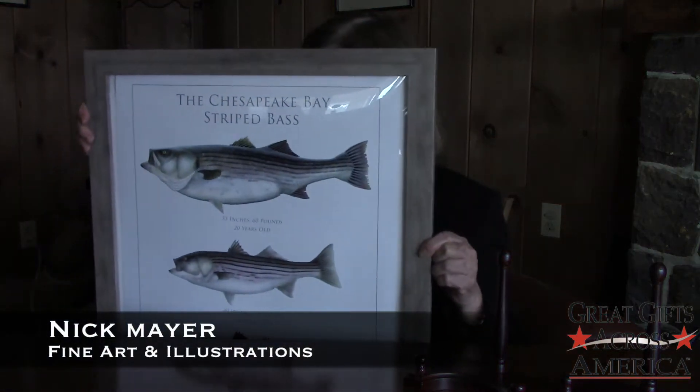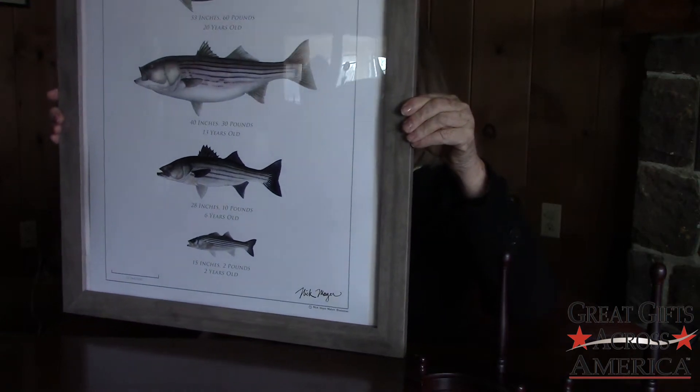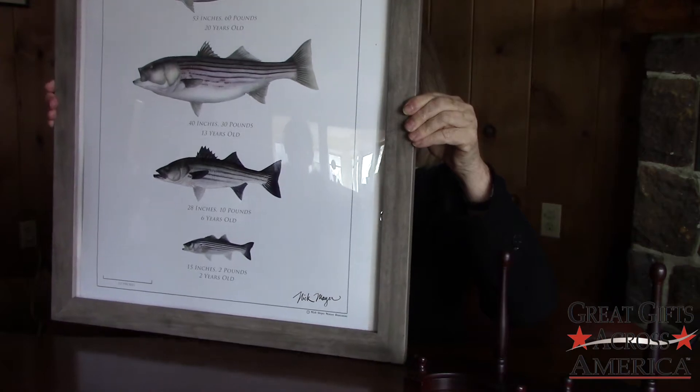This is so delicious. And I want to show you that poster right now. As you can see, it's a nice poster size — 16 by 24 — and it's just beautifully illustrated.